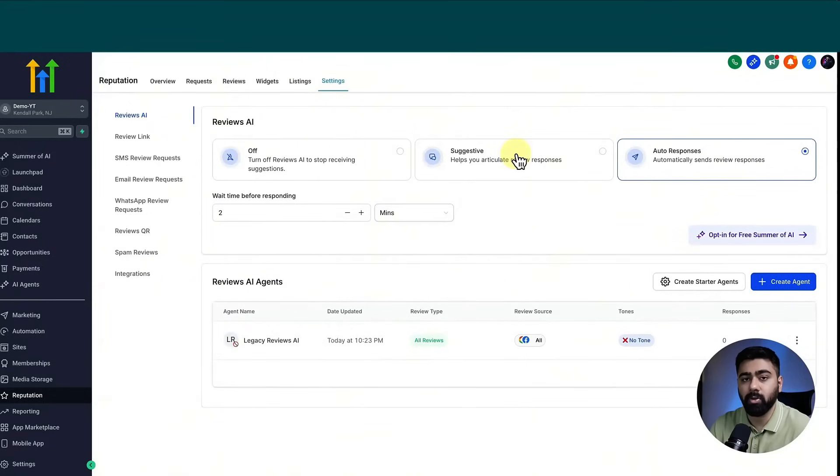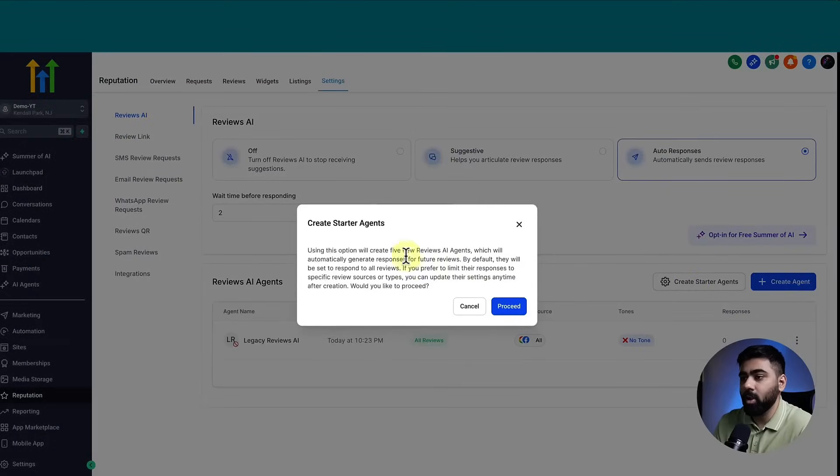Before deciding on that setting, let's talk about how to set up a Reviews AI agent to make sure it handles reviews and responses automatically. Here you can see we have Reviews AI Agents. You can click on Create New Agent — there is also a legacy Reviews AI option — but I recommend selecting Create Starter Agents, which will create five different review AI agents.